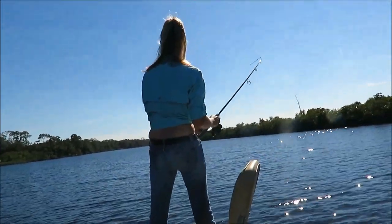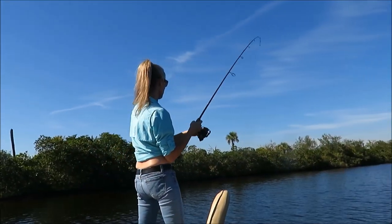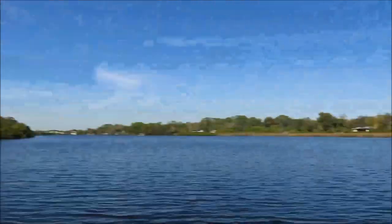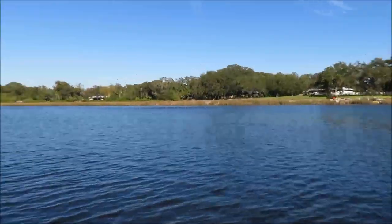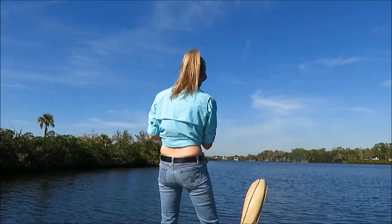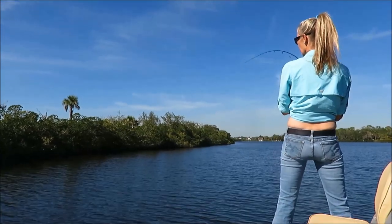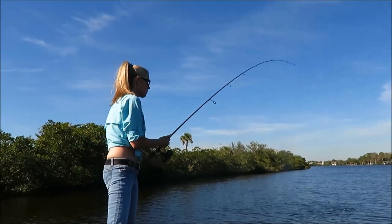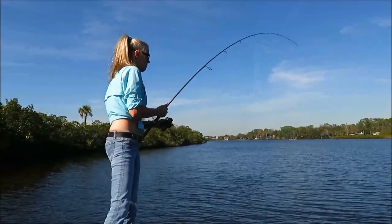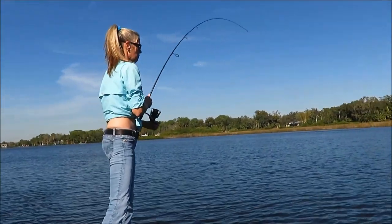Taking drag, just let them go. Keep reeling. There's a pile of them — this is fun fishing! You don't need live bait for this; artificial lures work great. Fly fishing for them is awesome. He's still fighting — getting close. Stop reeling, just lift with the rod, lower the rod, and reel fast. Let the rod do the work.